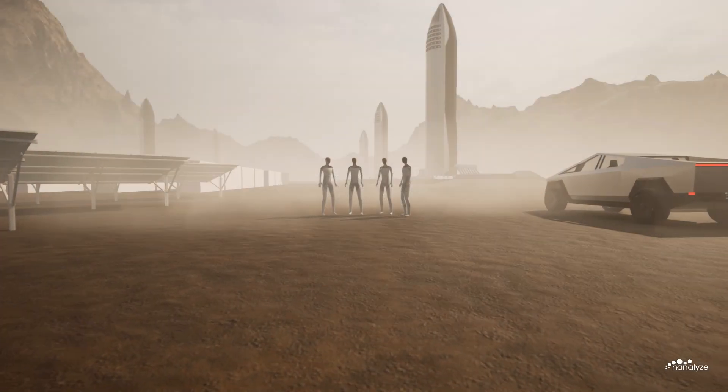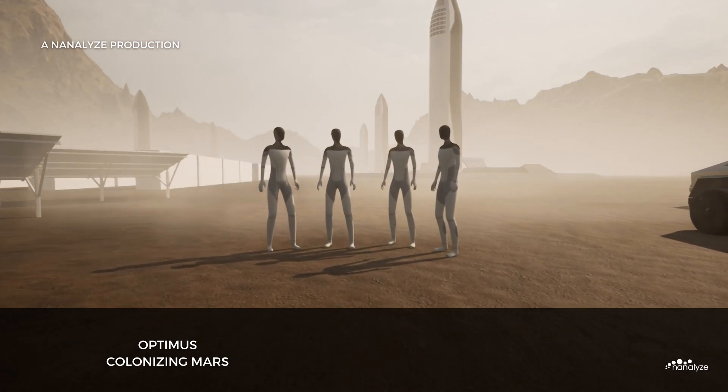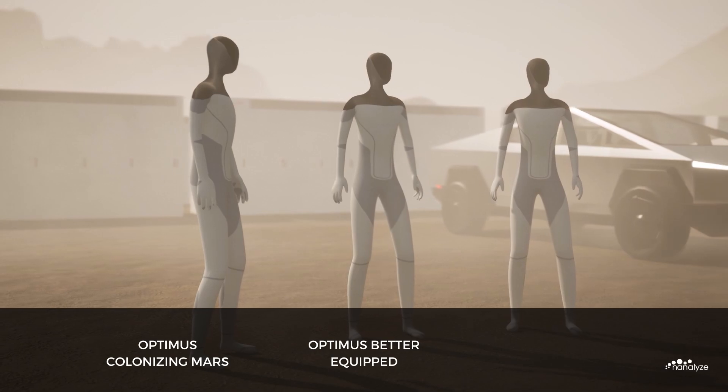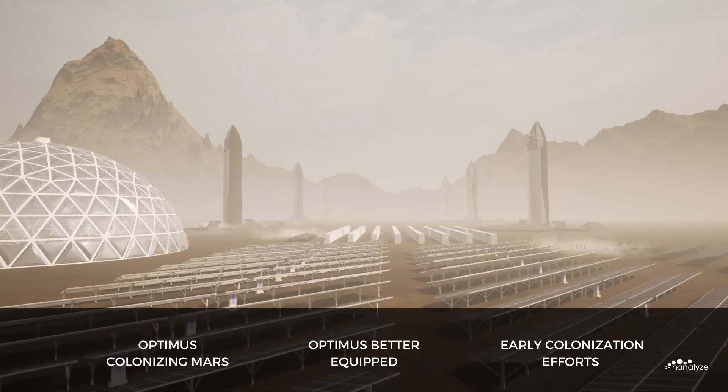In this video, we will delve deep into how the Tesla Optimus Humanoid Robot will assist humankind in colonising Mars, why the Tesla Bot is better equipped than human astronauts, and explore what early colonisation efforts may look like.